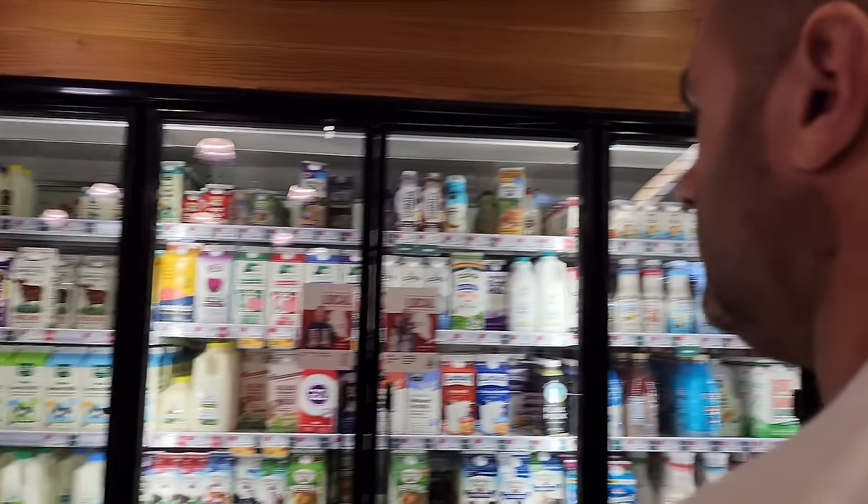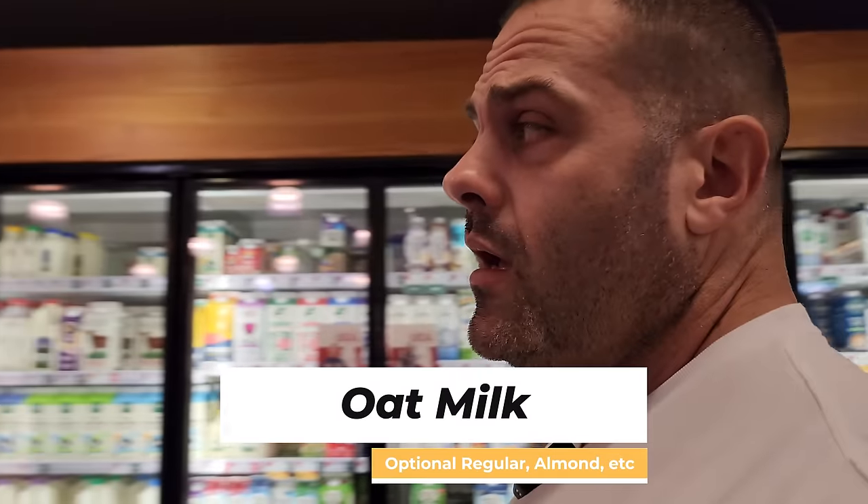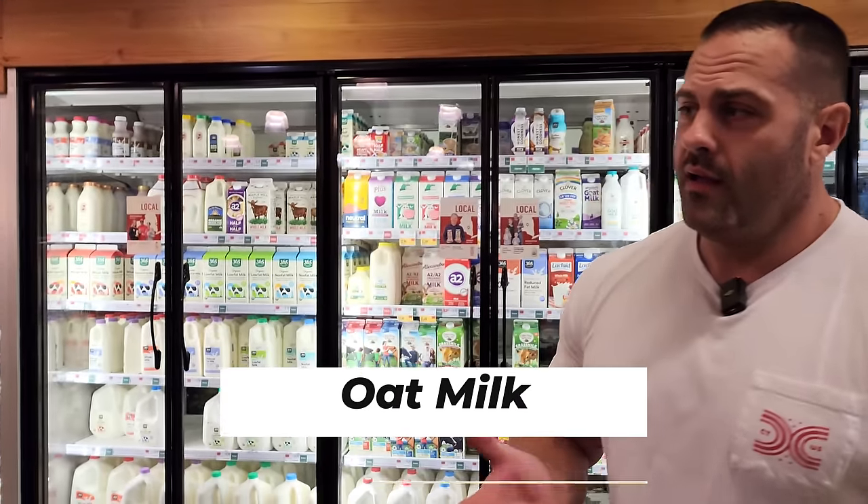Oat milk is an interesting choice. They have almond milk, walnut milk, flax milk, normal milk — so many types. Why oat milk? Honestly, it tastes the best. It's rich, it works really well, and as a side tip, it goes very well in tea.